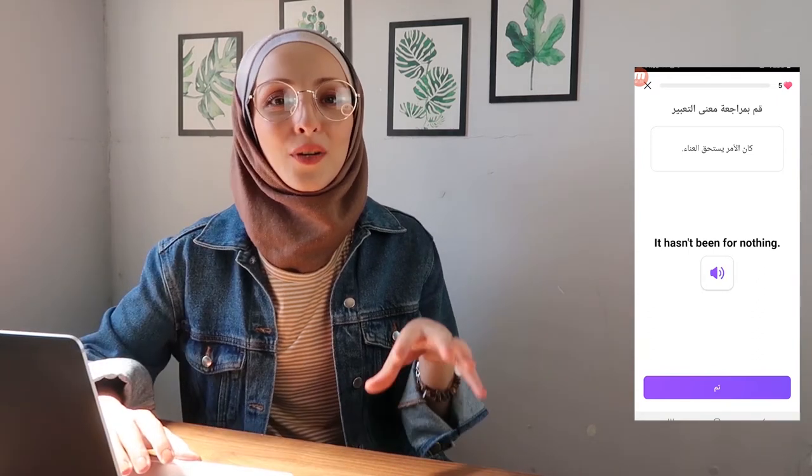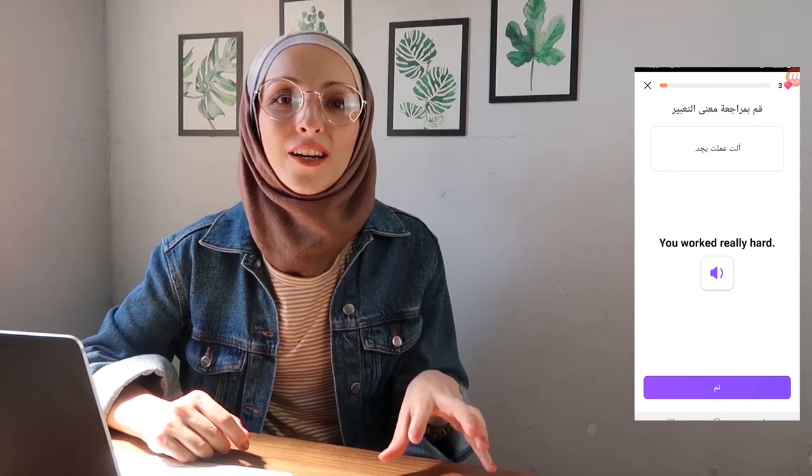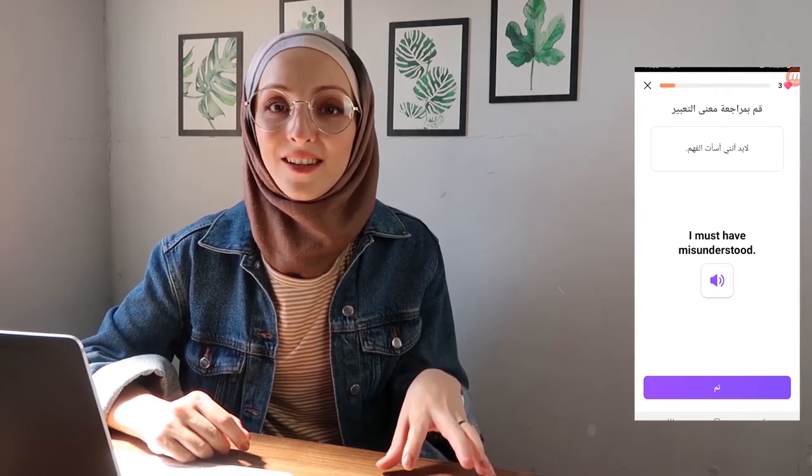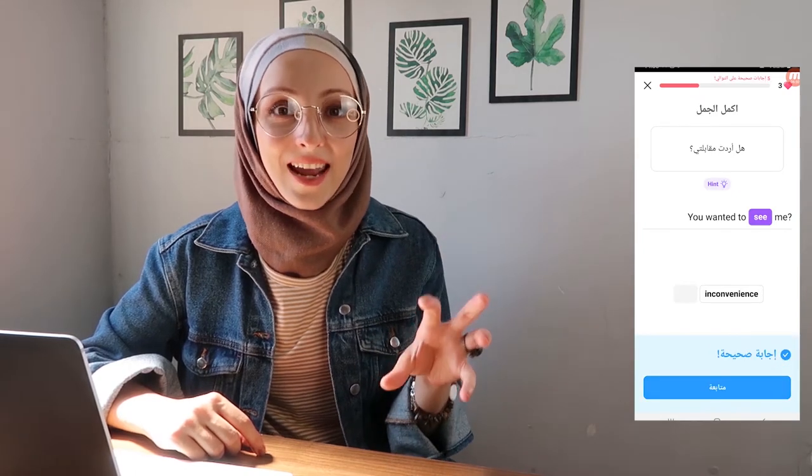You learn English phrases and words by listening to native speakers using those expressions through their daily conversations, so you practice reading, listening, and speaking. Listening to people speaking in your favorite movie or song is an amazing way to improve your English. The app also sends you notifications every day.